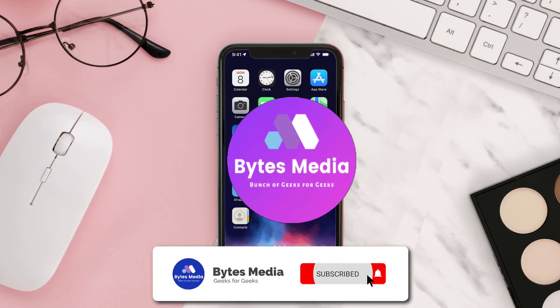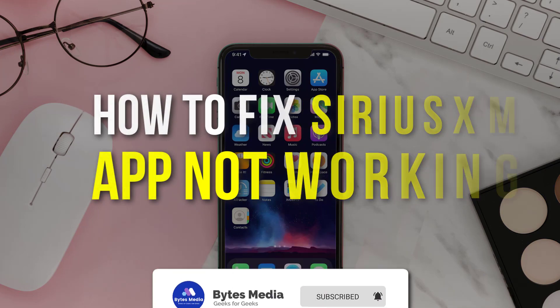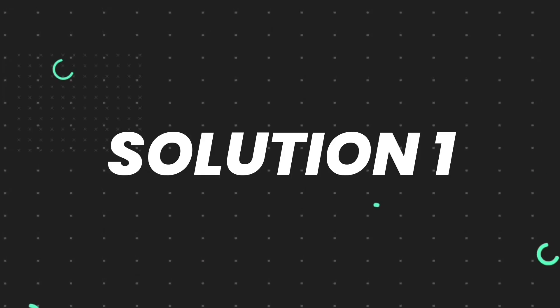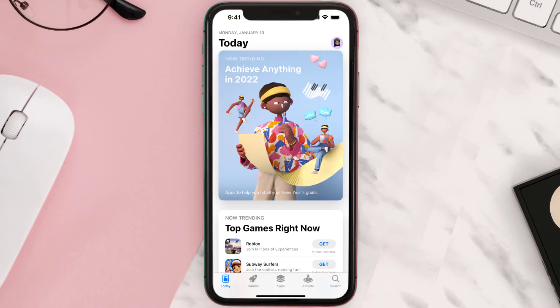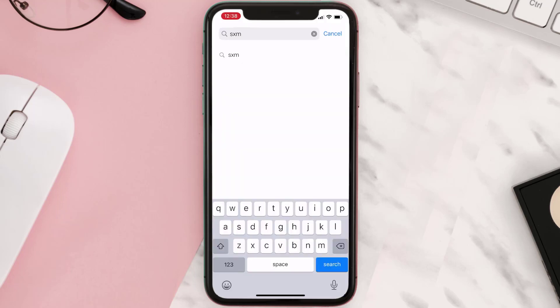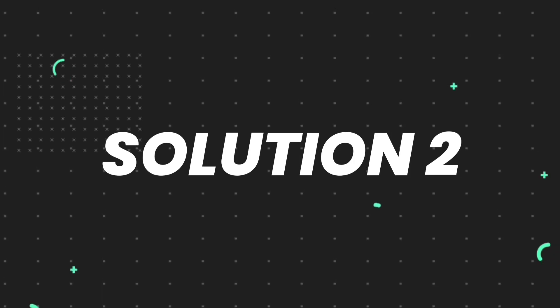Hey guys, I'm Anna and today I'm going to show you how to fix SiriusXM app not working. First of all, you need to make sure you're running the latest version of the app. Open up the App Store on your device and then tap on the search icon in the bottom right corner. Search for the app and if you see the update button right next to the app name, simply tap on it to make sure you're running the latest version.